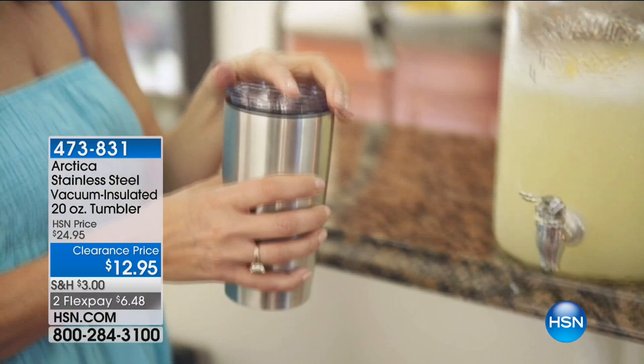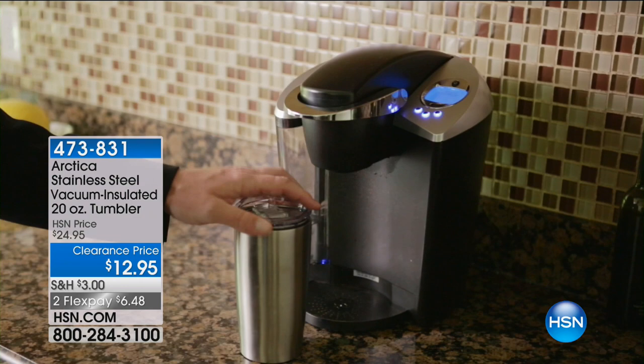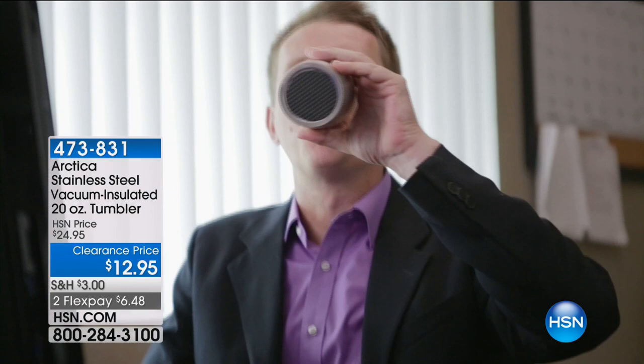No matter what color you get, stainless steel is the original — everybody loves the original. If you want the original, it's $12.95 and two payments of $6.48 to get that home, and you will love, love, love it when you get it. People are buying tons of these — buying more than one. You can grab that if you'd like.